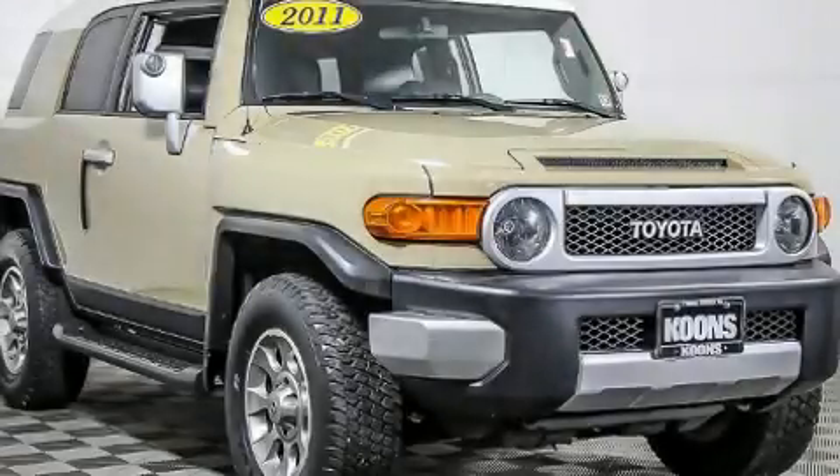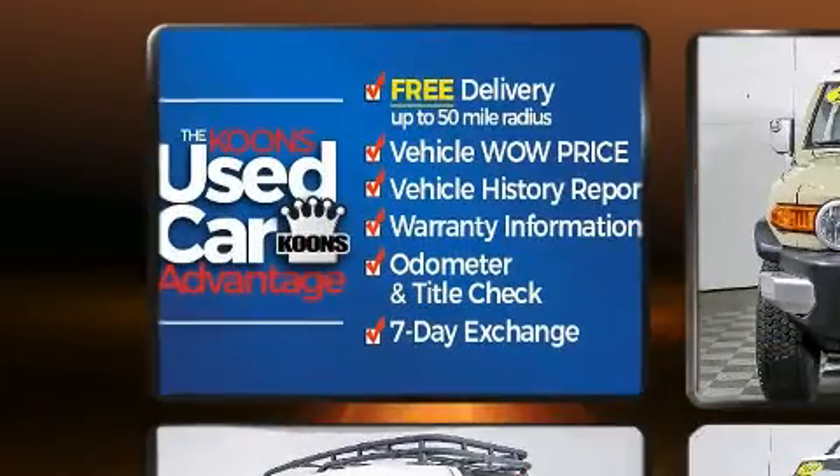Get excited about the 2011 Toyota FJ Cruiser. Under the hood, you'll find a six-cylinder engine with more than 250 horsepower.